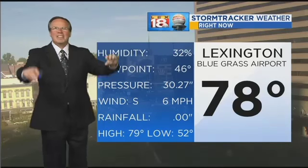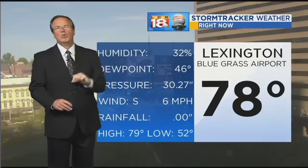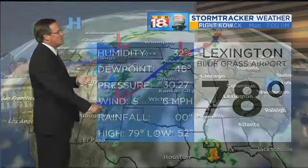Only 46 on the dew point. This air is dry, which means once the sun goes down, things cool off quickly. That's why there's a little bit of a chill out there as you get your morning started.